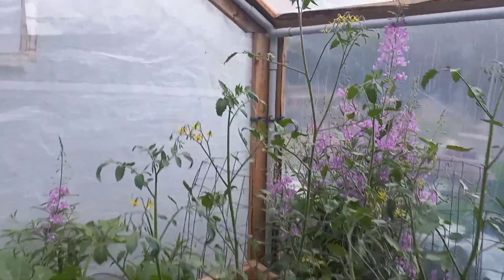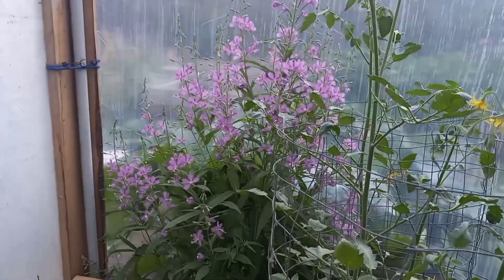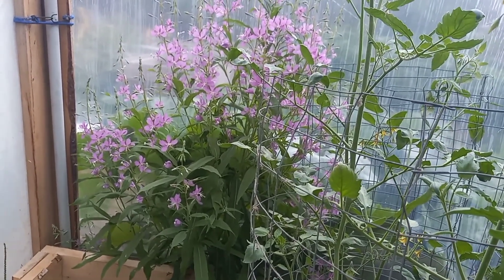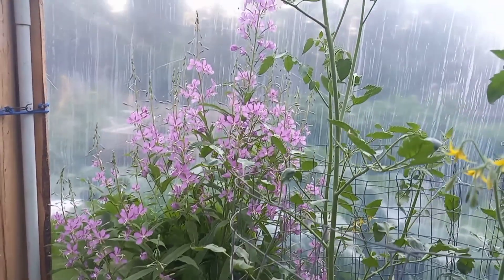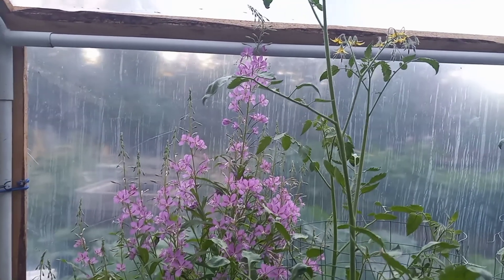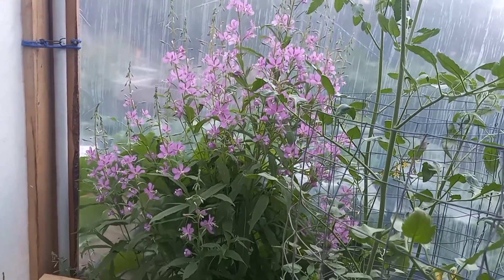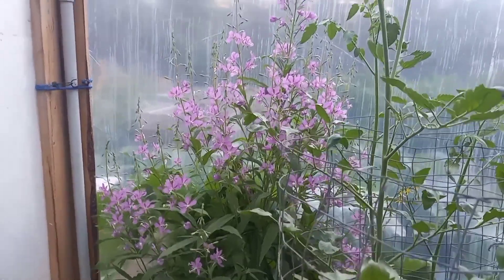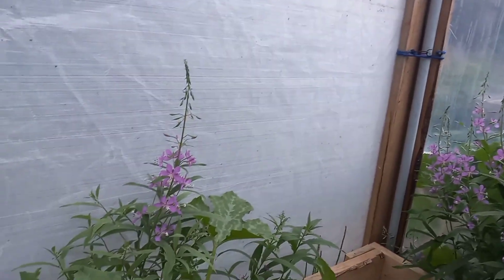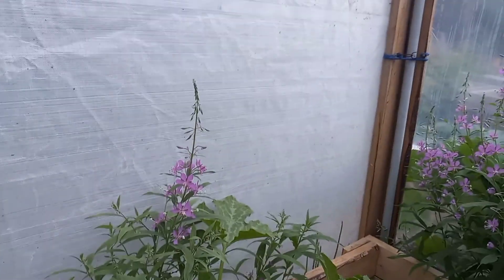Let's show you that fireweed flower — that is a volunteer in the greenhouse. But man, it sure is pretty. That is a very pretty volunteer. I'll take those in the greenhouse; I won't pull those up. It's growing on the outside of the flower bed, and there's another one. I really don't mind them being in the greenhouse — hopefully they'll attract pollinators.